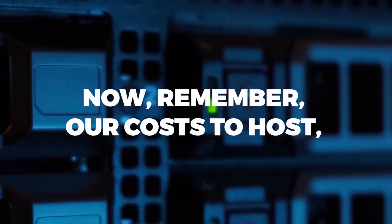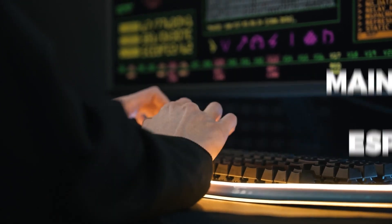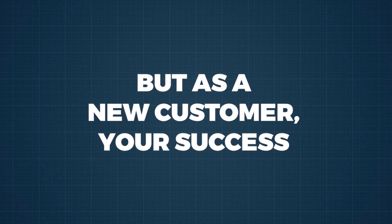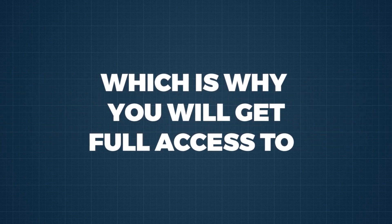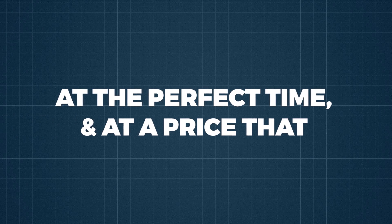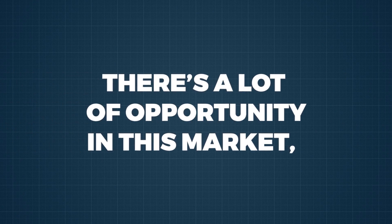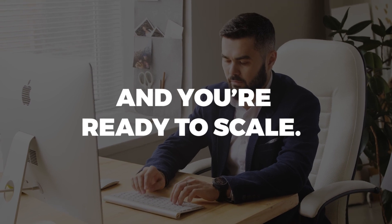Now, how's that for a deal? Remember, our costs to host, maintain, and operate 4Brand — especially with these unlimited and upgraded capabilities — are very high. But as a new customer, your success is our number one priority, which is why you will get full access to 4Brand Unlimited at this exclusive price. And remember, you're entering a multi-million dollar market, and you are getting into it at the perfect time, and at a price that will be unheard of in a few months. There's a lot of opportunity in this market, but only if you do things the right way and you're ready to scale.